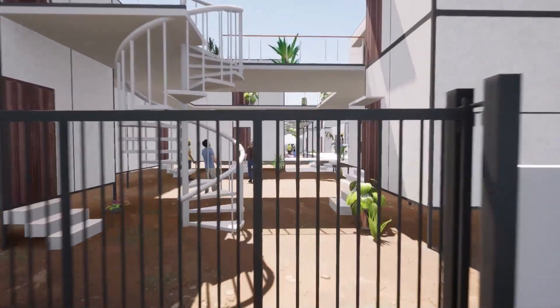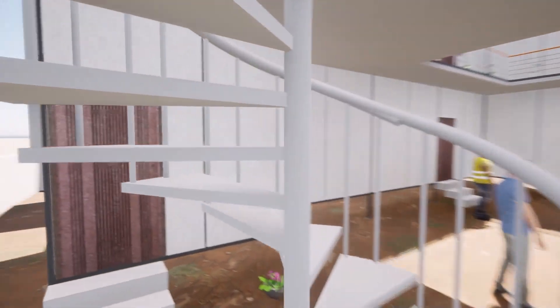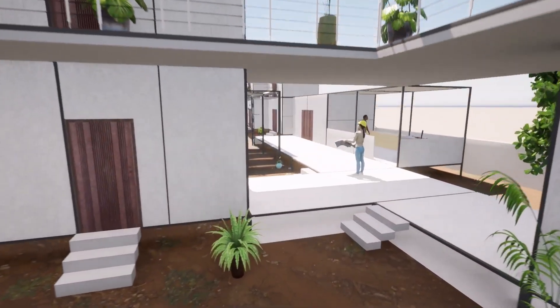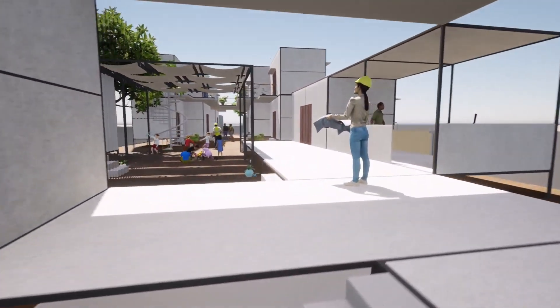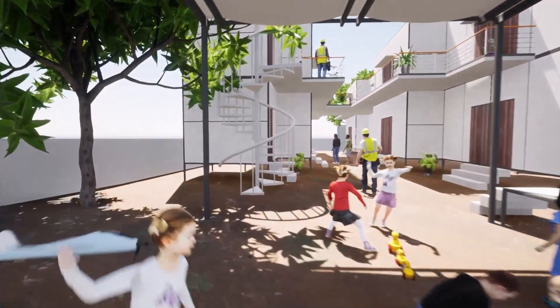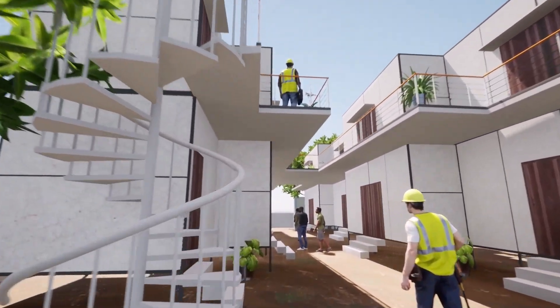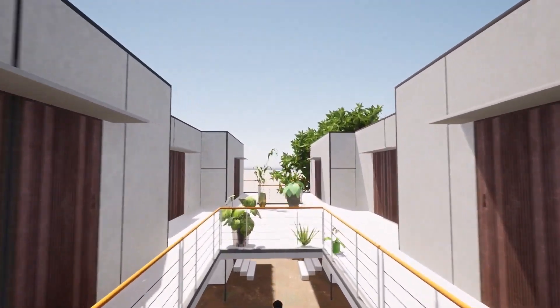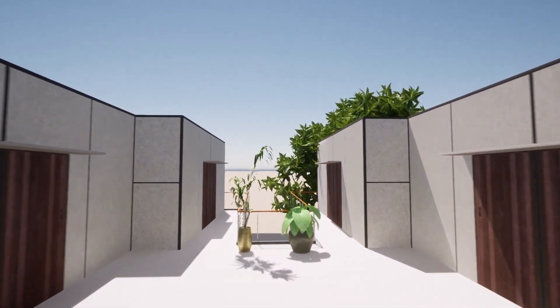The construction worker housing site extends from east to west. The blocks are arranged in such a way that the longer facades face the north-south direction. As a result, heat intake from the direct sun is reduced in the east and west directions. The block corridors extend into the interaction zones, boosting socialization. This contributes to the mental and physical well-being of construction workers.